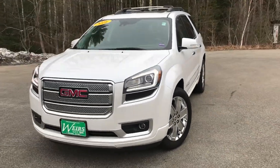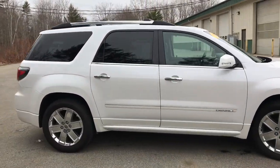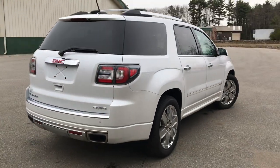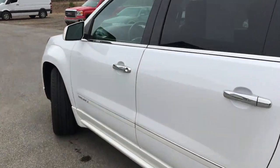Good morning. Over here at Weir's Buick GMC Route 1 in Rumble, Maine. I just want to do a quick walk-around video of this 2016 GMC Acadia Denali all-wheel drive that we have here on our lot. This Acadia is loaded out — it's got all the bells and whistles. It's got a little over 26,000 miles on it as well.